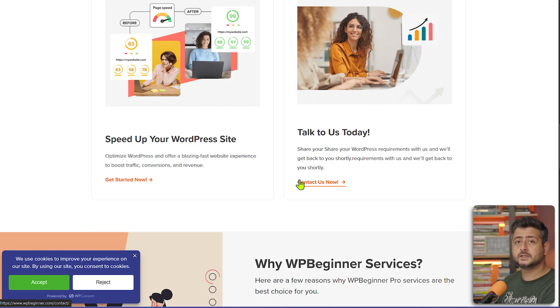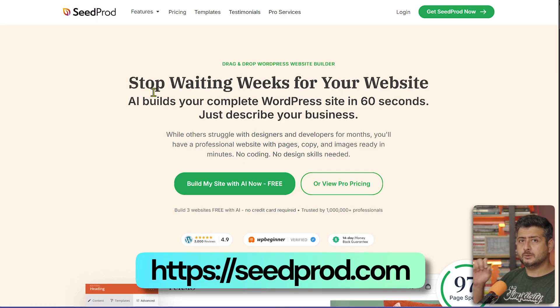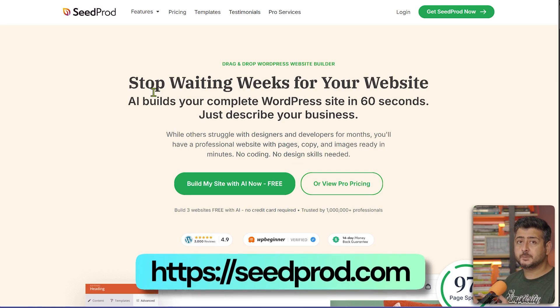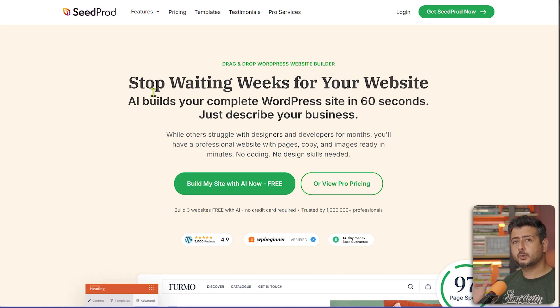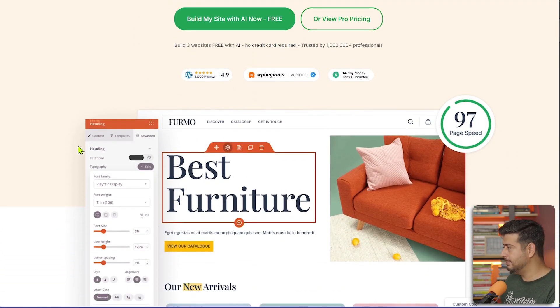Make sure to check out Sucuri as well for security hardening and other WordPress features. The next plugin that every website owner will benefit from is SeedProd. SeedProd is a two-in-one plugin — it has landing page creation features and also theme creation features. For example, if you're running a special event or have a special offer coming up, you'll want to create a landing page, and SeedProd comes to the rescue.